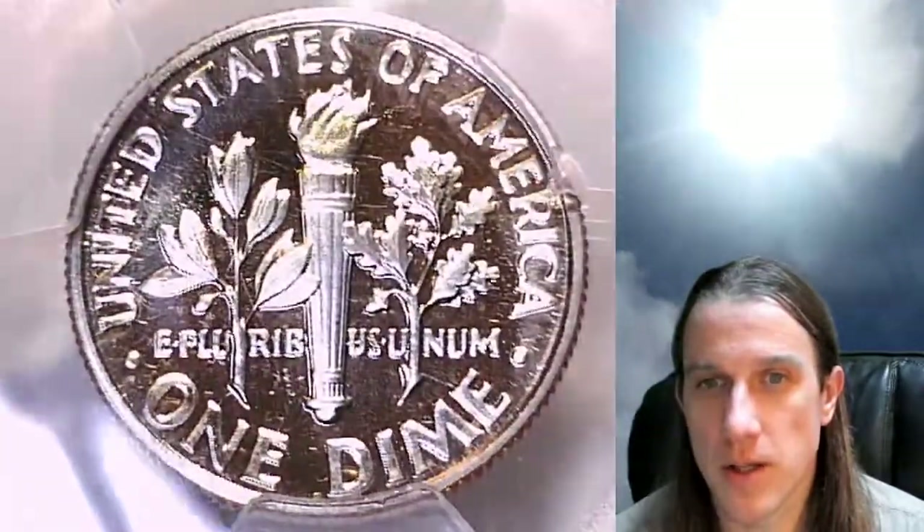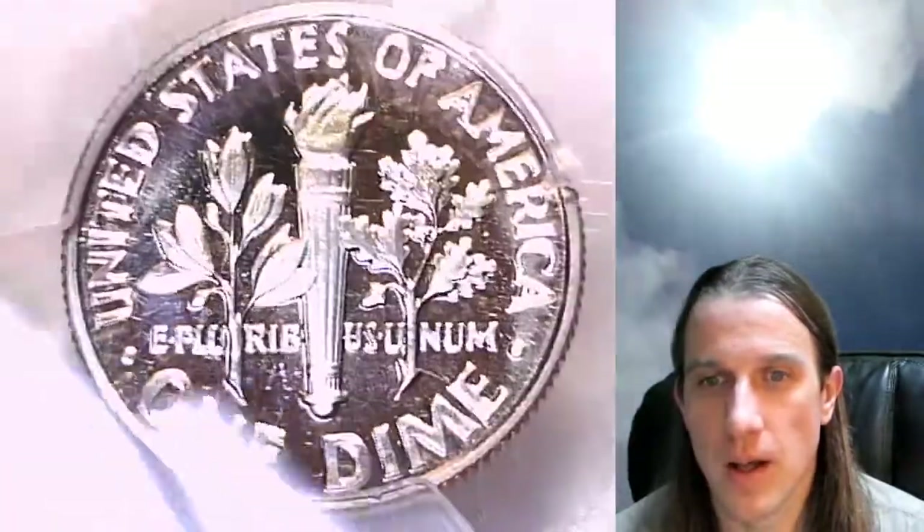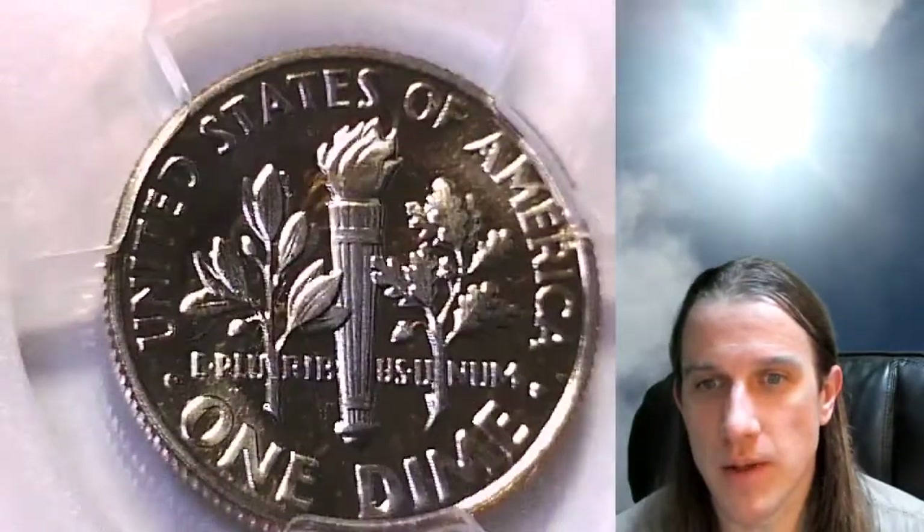It's going to be up for sale on eBay and in my registry set. If you want it, follow the link in the description below the video and it'll bring you to the eBay listing for this coin.